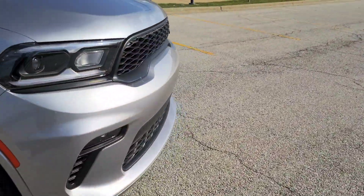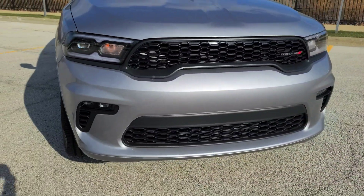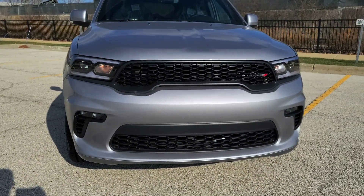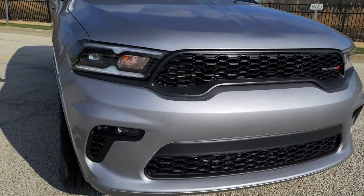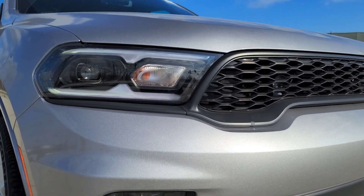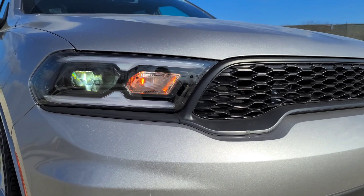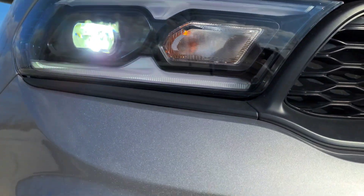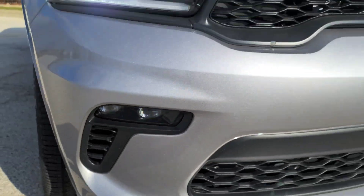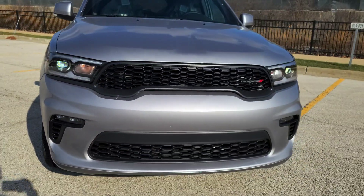Let's go ahead and remote start it so you guys can see the daytime running lights. Look at that light — let's unlock it. They even have fog lights; I gotta put those on for you guys so you can see.